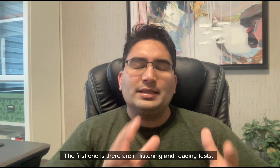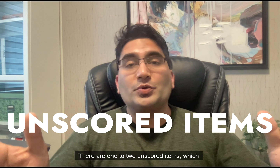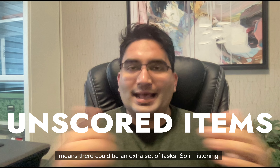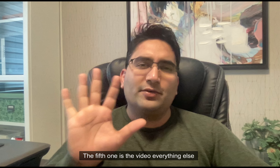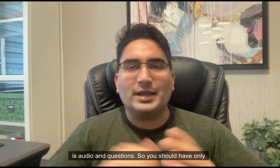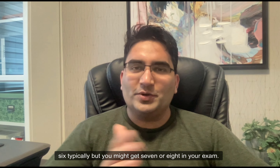The first one is: in listening and reading tests, there are one to two unscored items, which means there could be an extra set of tasks. In listening, typically you should have only six listening parts — the fifth one is the video, everything else is audio and questions. So you should have only six typically, but you might get seven or eight in your exam.